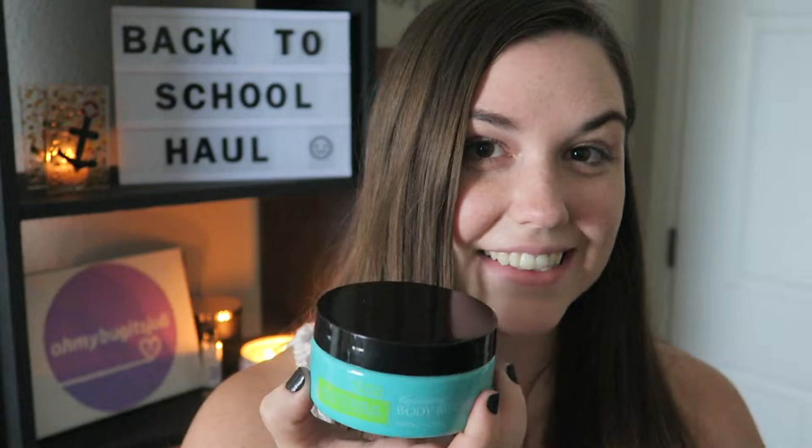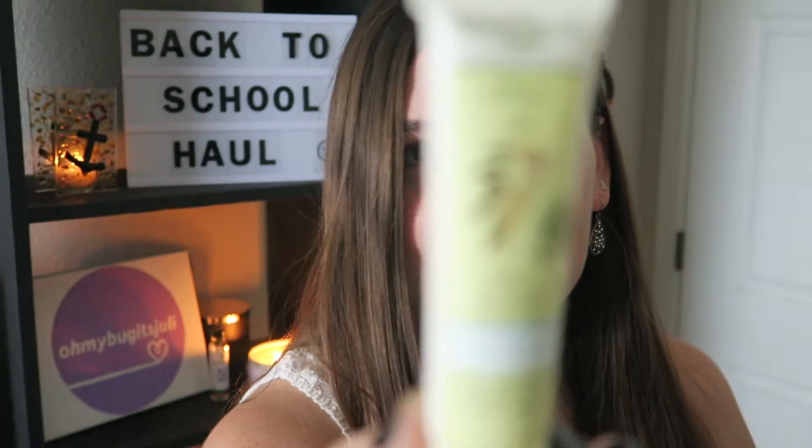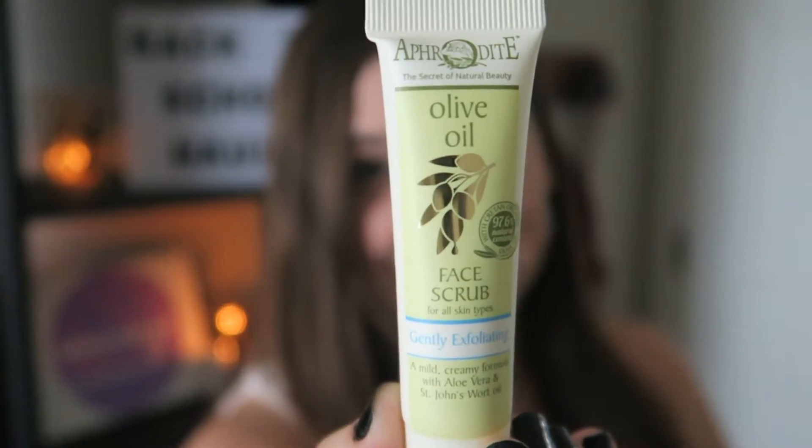Next is a body butter — this stuff smells so good and so fresh, I love it. It kind of smells like a lemon-lime citrus; it's delicious. Another thing I'm very excited to try is the olive oil face scrub. I think this will be really soothing for my dry skin.